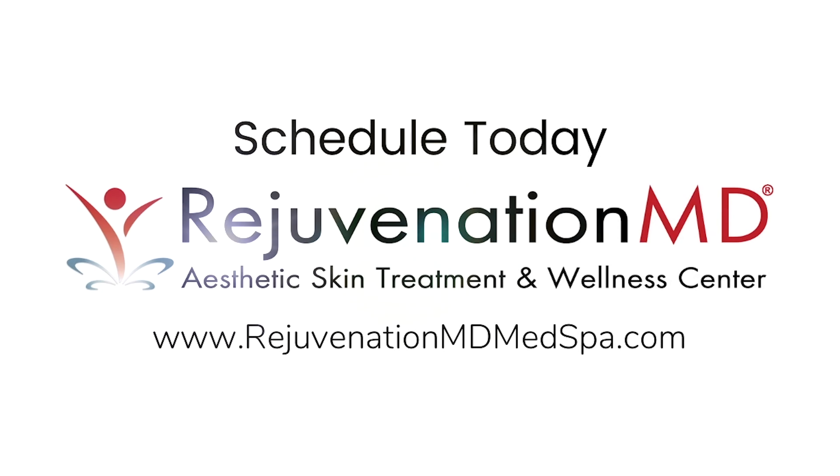It's kind of a refresh once a year. And if you have healthier skin, your Botox and your fillers are going to look even better. So I always encourage people to do one of these once a year.